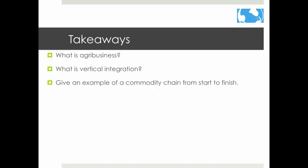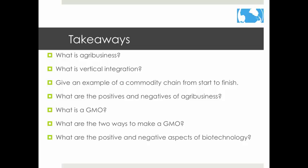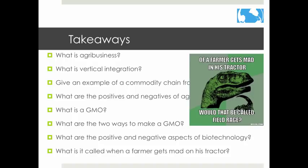These are the things you should take away from the last two presentations: 1. What is agribusiness? 2. What is vertical integration? 3. Give an example of a commodity chain from start to finish. 4. What are the positives and negatives of agribusiness? 5. What is a GMO? 6. What are the two ways to make a GMO? 7. What are the pros and cons of biotechnology? And lastly — what is it called when a farmer gets mad on his tractor? Field rage!